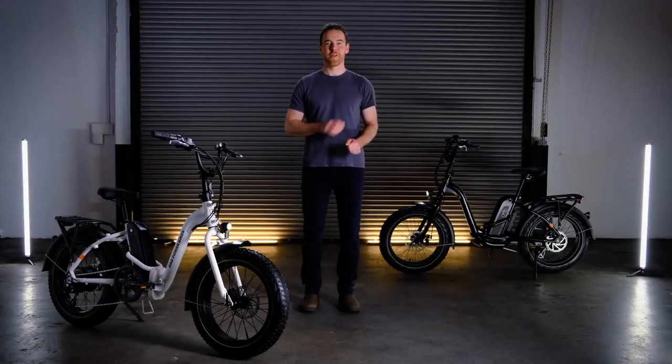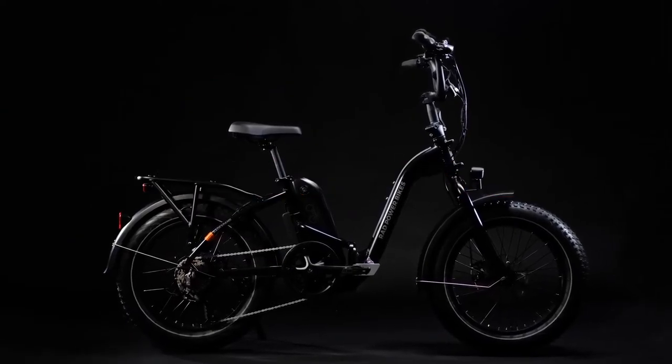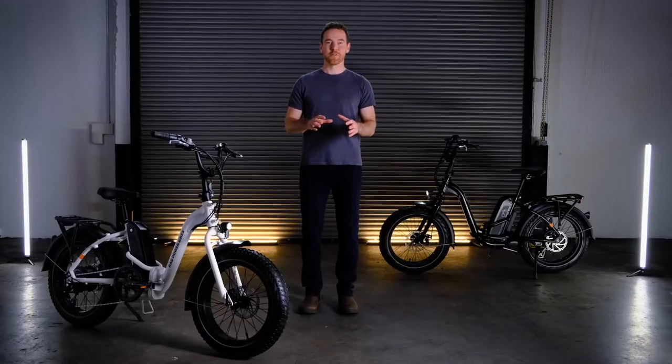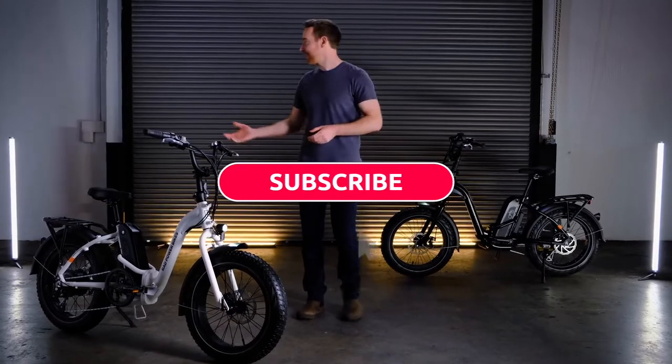With a bike this innovative, we thought it was only fitting to give it an all-new name. Meet the Rad Xpand 5, the ultimate folding electric fat bike designed to expand your possibilities. I'm excited to introduce you to Lori from our product development team. She's going to show you the details of this Rad new bike. Take it away, Lori.